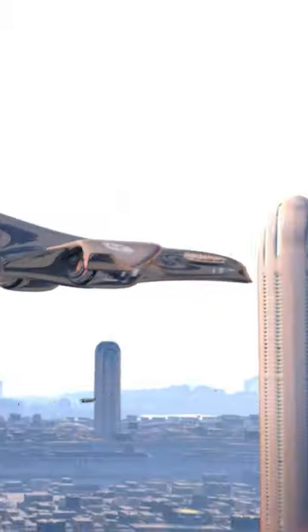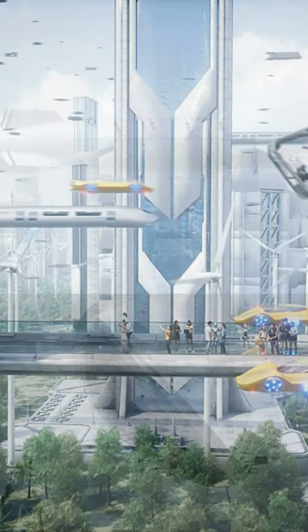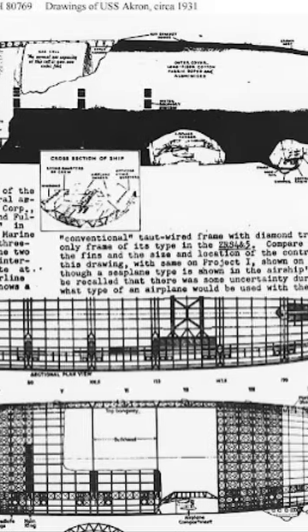Airborne aircraft carriers may sound like something out of a science fiction movie, but believe it or not, the USS Akron and the USS Macon were two rigid airships that were part of the Navy's ambitious project. These massive 800-foot-long dirigibles used helium to float through the skies.